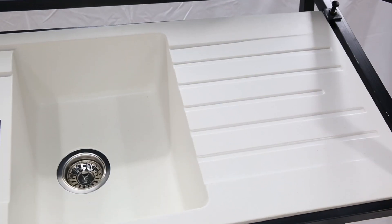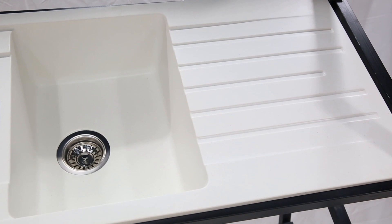Granite kitchen sinks are designed to last a lifetime, with a rich aesthetics that makes a perfect centerpiece for any kitchen.